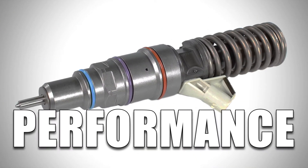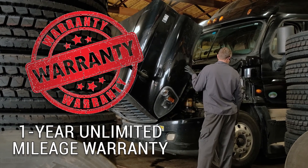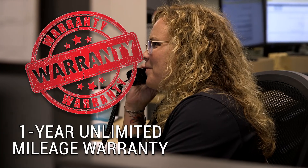Quality, Performance, and Power. Backed by a one-year unlimited mileage warranty and industry-leading service from our ASC Certified Parts Technicians.